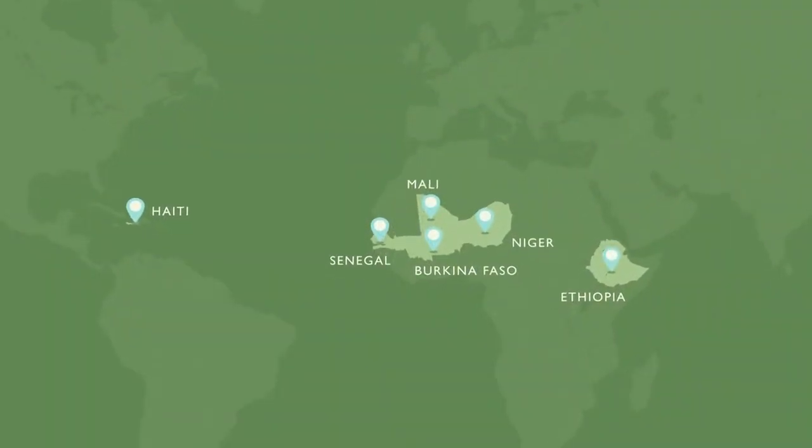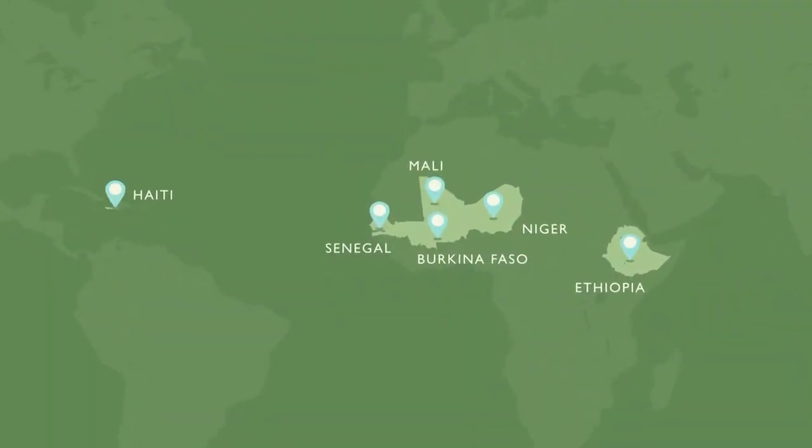Our program spans the sorghum and millet value chains, and we've been developing technologies that include new varieties, agronomic interventions, and value-added food products. These technologies have both global impact and domestic benefits.